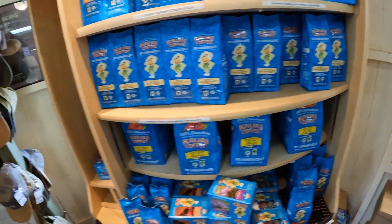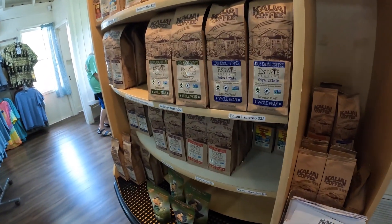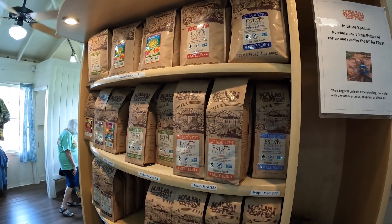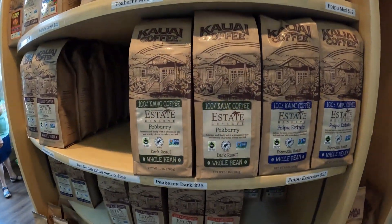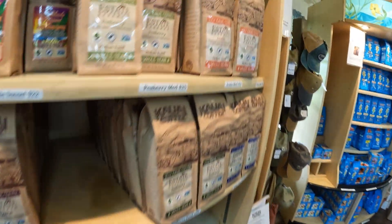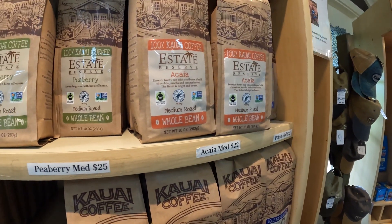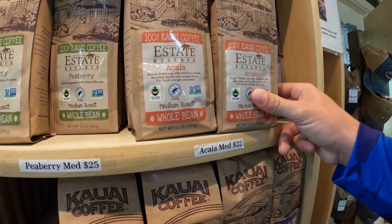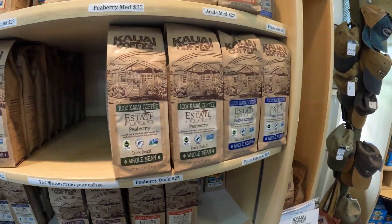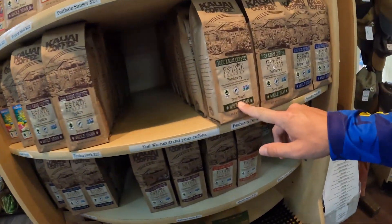But they do have plenty of whole bean coffee available here. We had to try the Akaya, and I think this is probably one of our favorites that we tried — it was very good. We liked the pea berry too. They actually had the pea berry in a dark roast and a smoked roast. We tried the dark roast, and we also tried the medium roast Poipu.